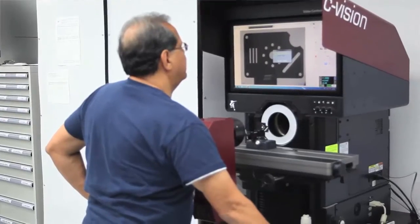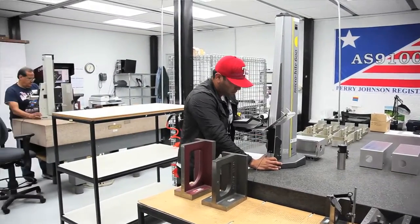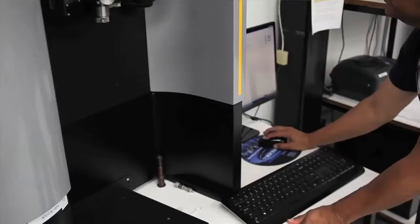We have an instrumentation and test lab. Quality is key. We are AS9100 certified, which is a significant accomplishment for a small business.